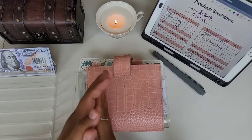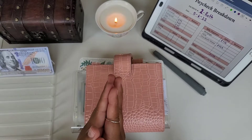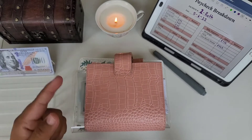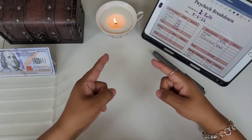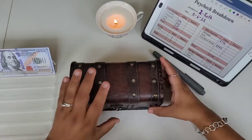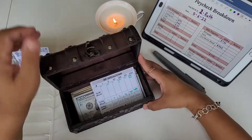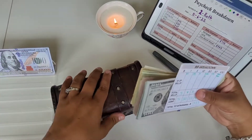Good morning, good afternoon, and good evening to everybody — welcome back to my channel! This is going to be our second cash stuffing for May, paycheck number two. We're just going to jump right into it with counting our money. Here is my cash box and here is my breakdown and our cash for today.